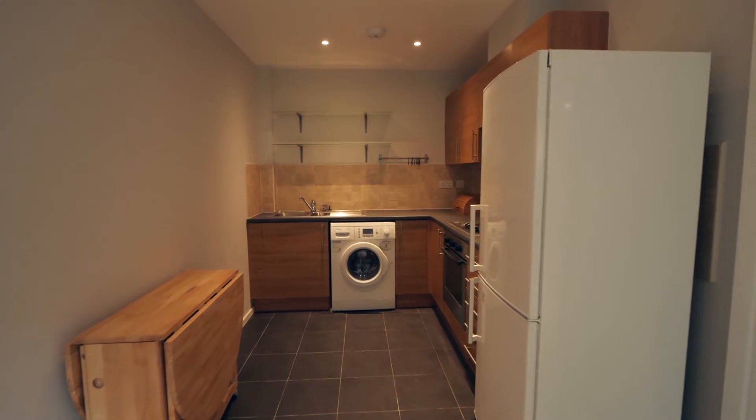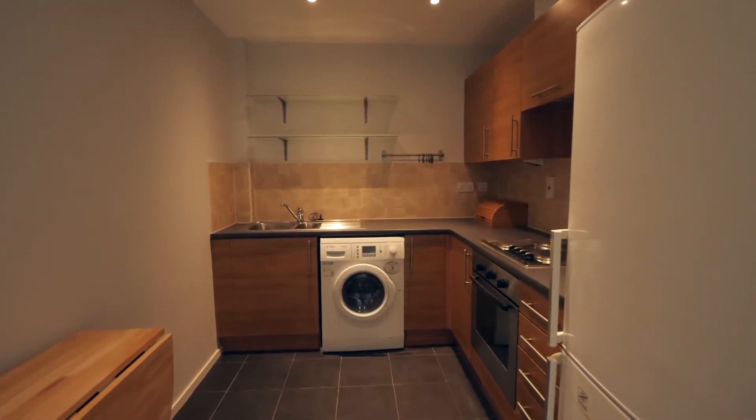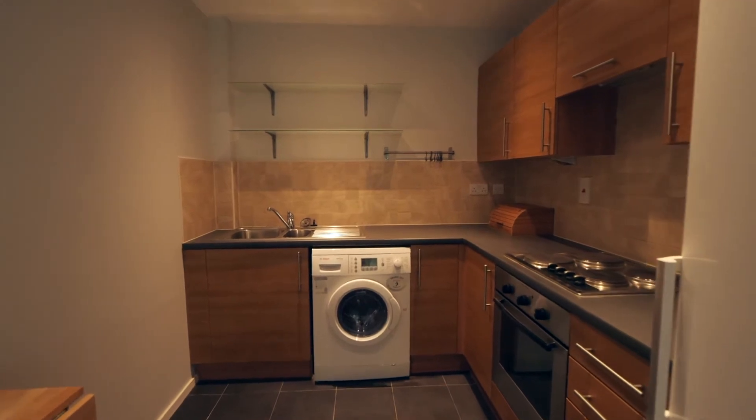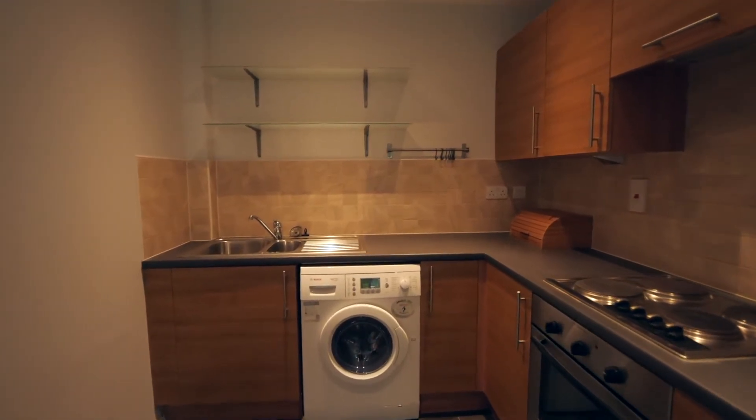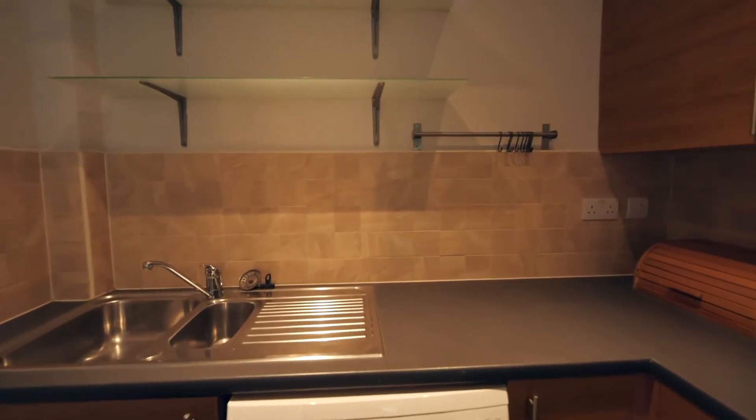We then flow around into the fully fitted kitchen which has a tiled floor, warm base units, oven with four-ring hob, inset spot lights, and inset sink drainer with tiled splash backs. I like the two glass shelves. We've got plumbing for a washing machine and space for a fridge freezer.